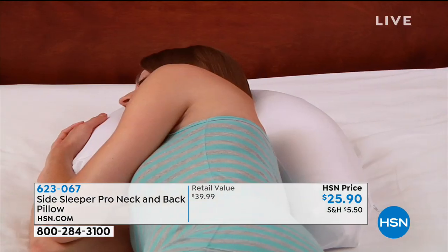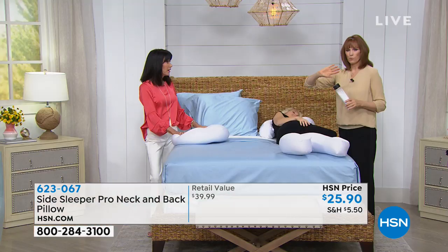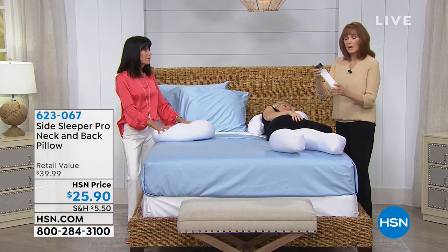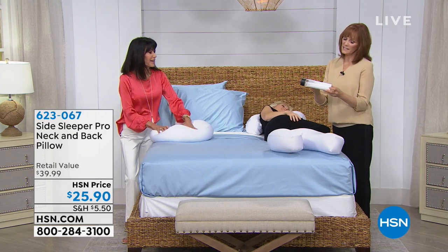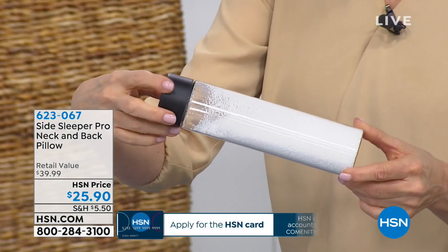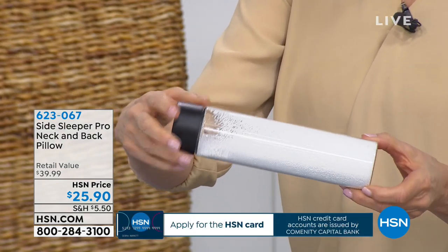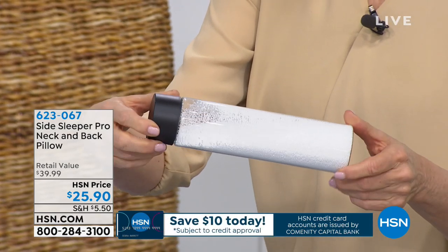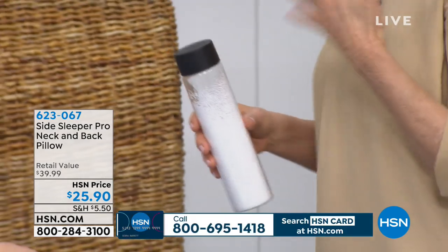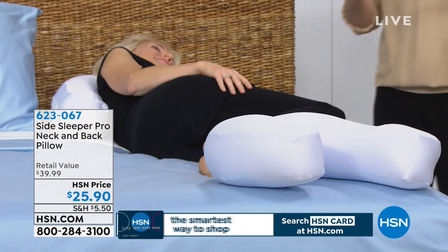Some people sleep on their back, and I've used this on my back — what I like is the roll that supports the curve of my neck so I'm more comfortable. Here you can see the micro beads inside: they're light and airy and flowy, which helps keep your pillow cool and keeps it moldable to you. A lot of people really like that feeling of their pillow staying cool and being moldable to who they are.